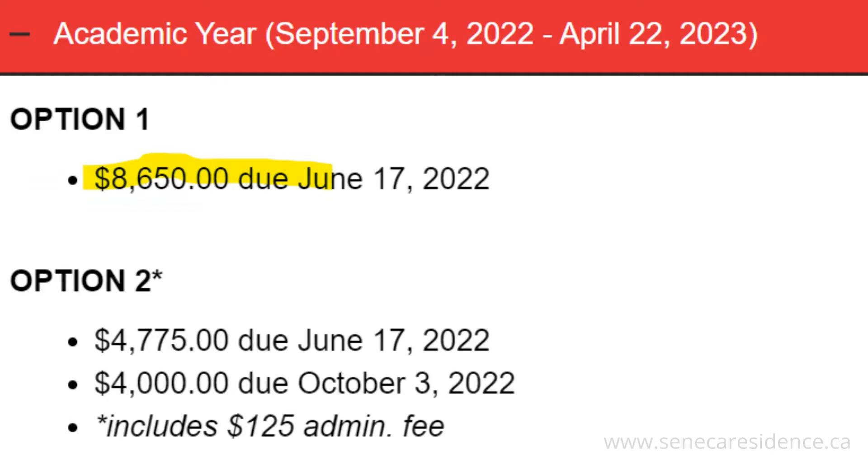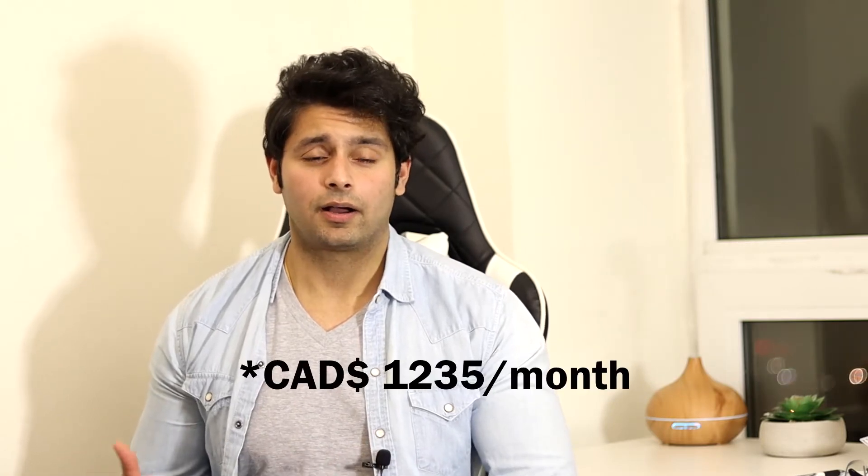Now let's talk about the drawbacks of living on campus. Living on campus is not as cheap as living at a place you'll find off campus. For example, the cost of Seneca residence for the academic year September 2022 to April 2023 is about $8,650, which comes out to around $1,230 per month — a little pricey considering you'll also be paying for food, phone bill, etc. Although you save commute time to campus, you'll probably still be paying for travel to your part-time job.